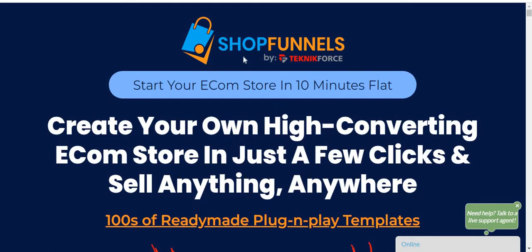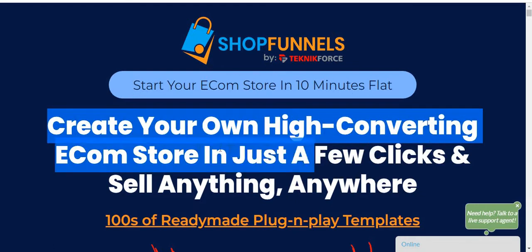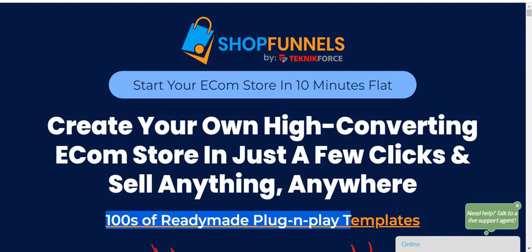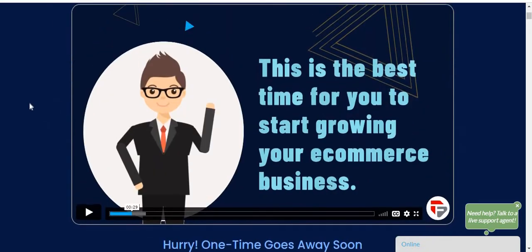Right now I'm in the sales page of the software. Shop Funnels lets you start your e-commerce store in 10 minutes, create your high-converting e-commerce store in just a few clicks, and sell anything anywhere. There are hundreds of ready-made plug-and-play templates. I'm going to show you step by step all the information about the software, including a quick demo of how it actually works.